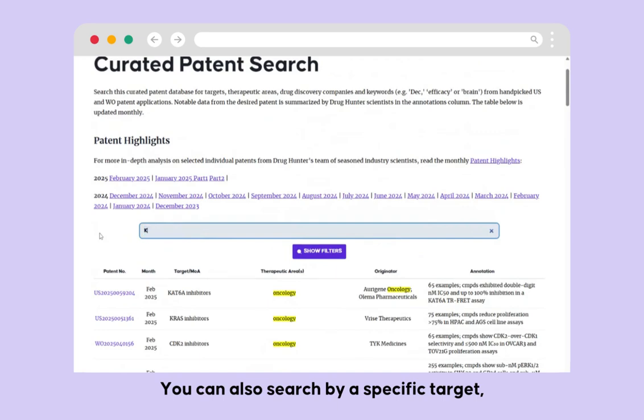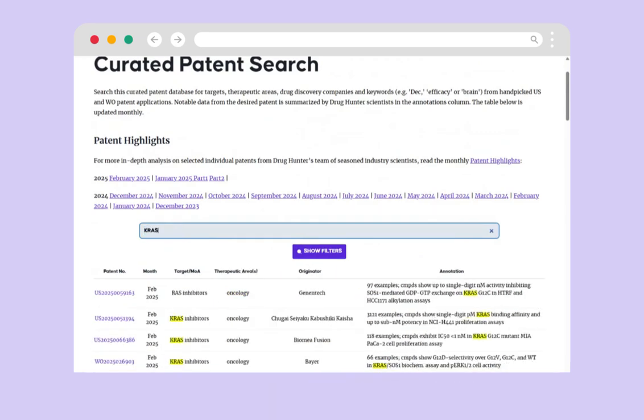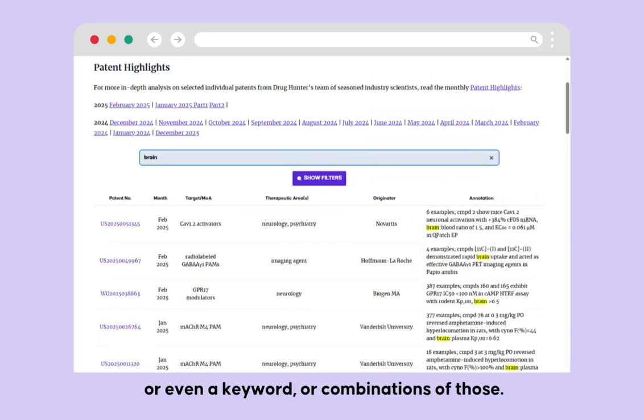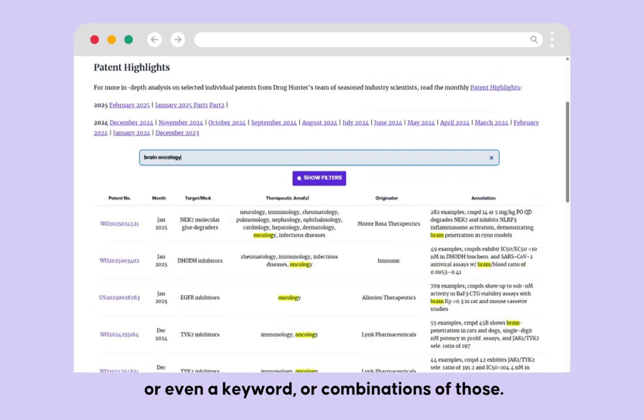You can also search by a specific target or an originator, or even a keyword, or combinations of those.